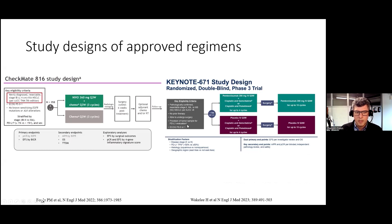A few things I'd like to highlight. Checkmate 816 included patients with stage 1B to 3A per the seventh edition of staging, and did not include patients with known EGFR and ALK mutations or alterations. Both studies randomized patients to chemoimmunotherapy versus chemotherapy alone in the pre-operative neoadjuvant setting. Keynote 671 mandated that all patients receive cisplatin, which was different from 816. The main difference between 671 and 816 was that as part of 671, patients received adjuvant pembrolizumab for approximately one year of treatment.